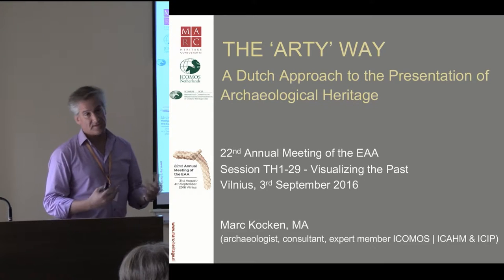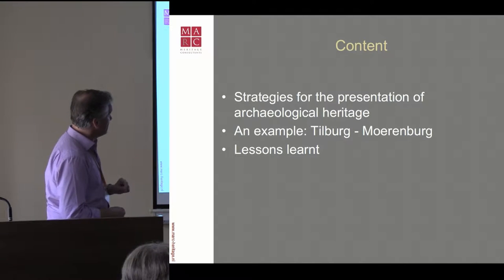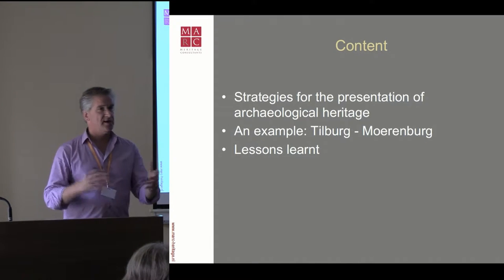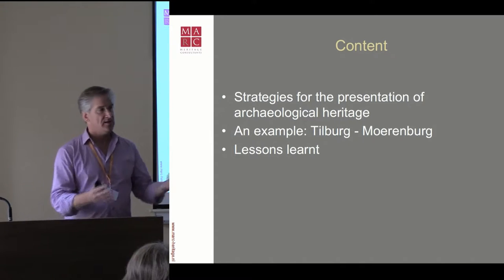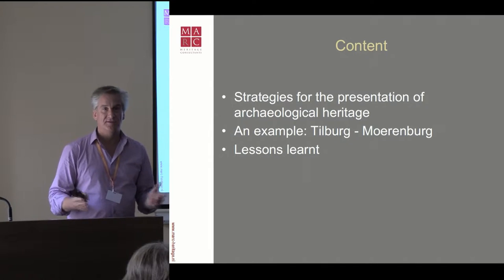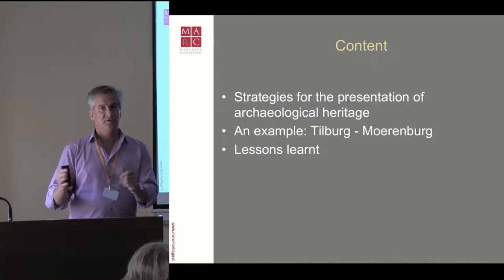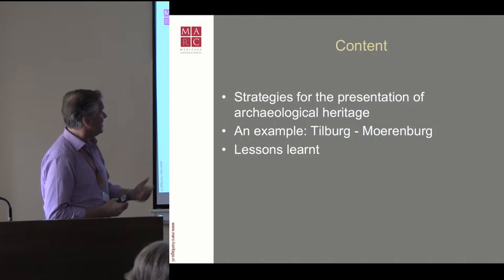And 'arty' in this lecture stands for artistic and artificial. I am going to talk about some strategies for the presentation of archaeological heritage over the years. I stumbled across all kinds of examples — small, great, physical, ghost structures, information panels. You see a broad spectrum of methods that you can apply, and I tried to put them into categories to understand which strategy belongs to which, and which goals are being chased.